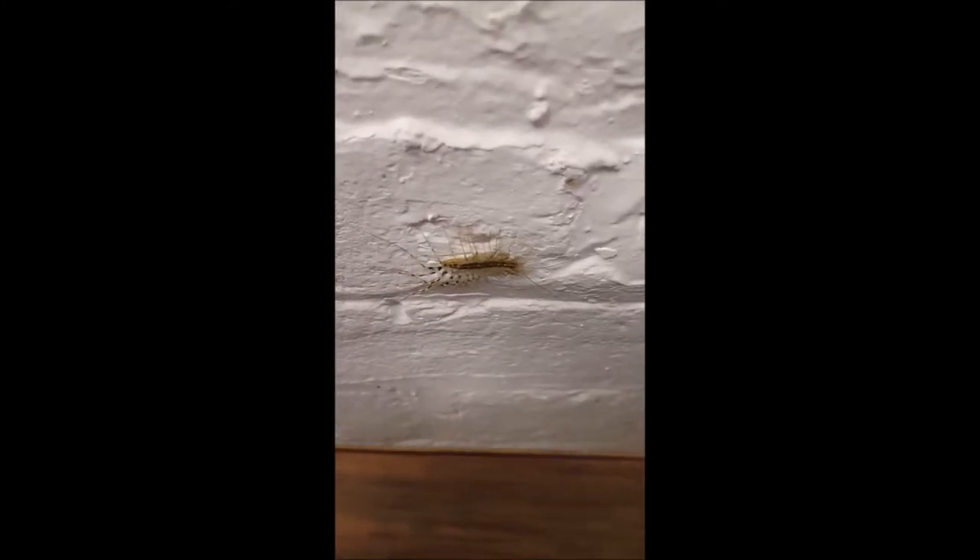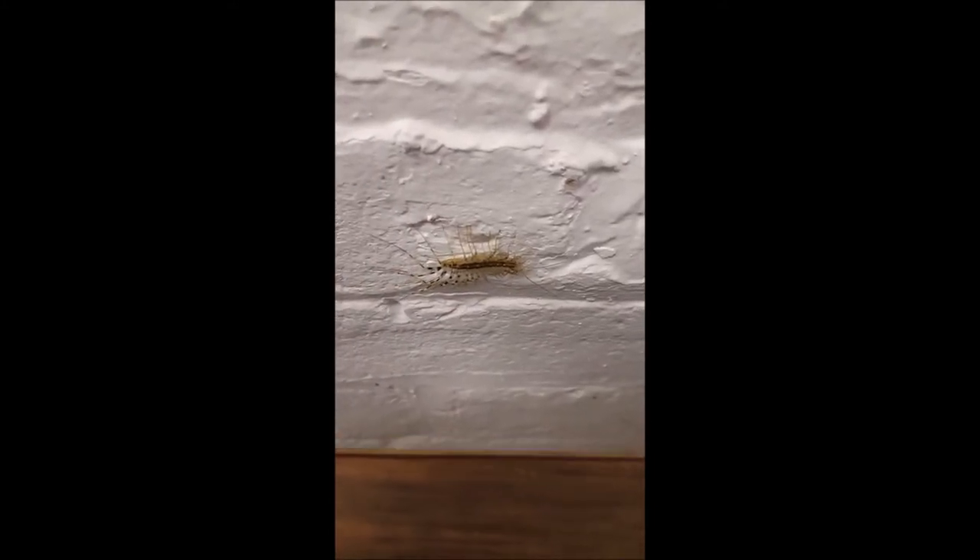It certainly worked on me. Before realizing that a specimen from Myriapoda wouldn't count towards my collection for this course, I tried to catch this freak of nature and was, rightfully, paralyzed with fear. There's just — it's just — that's too many legs. It's too many legs. Too many.